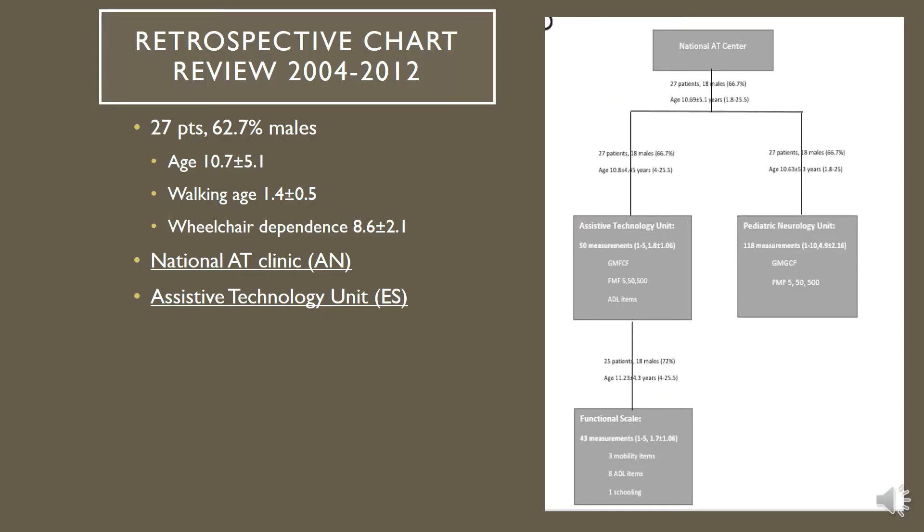This is a retrospective chart review of children who were under treatment at the National AT Center. Unfortunately, from 76 children followed at the National AT Center, we had information only for 27 patients who were evaluated at the AT Clinic as well as in the Assistive Technology Unit in our center.